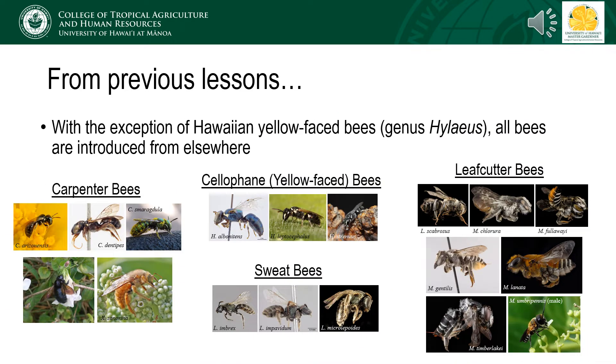In Hawaii, we only have a single native genus of bees belonging to Hylaeus, also called the yellow-faced bees. The remaining 19 species have been introduced from elsewhere in the world, 18 of which are solitary. Honey bees are the only social bee in the state. However, these introduced species are the ones that will be encountered in home gardens and agricultural areas, so these are the ones that pollinator gardens will attract and sustain.